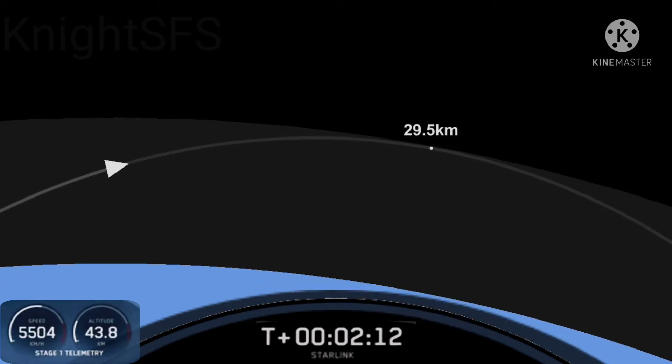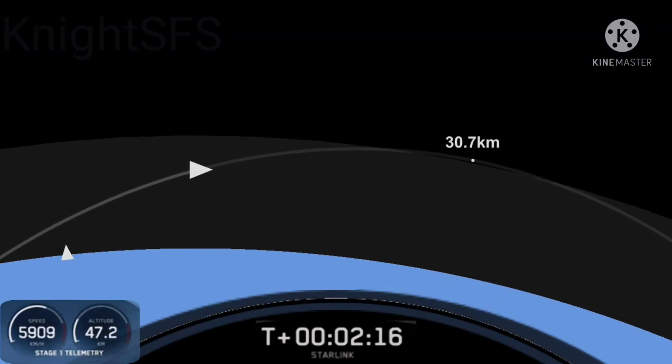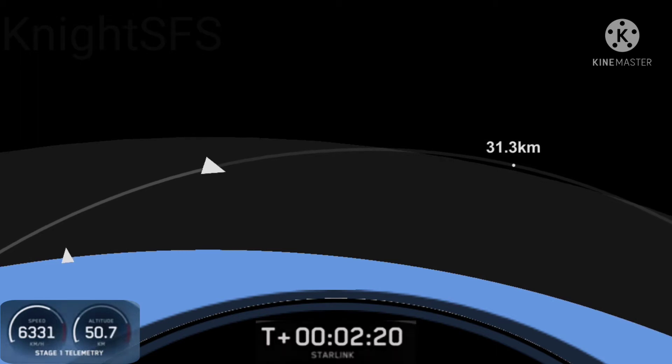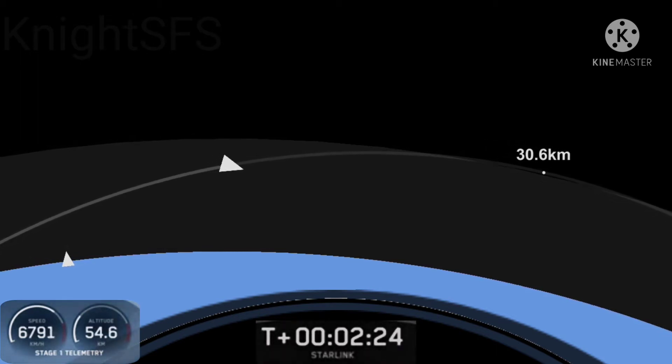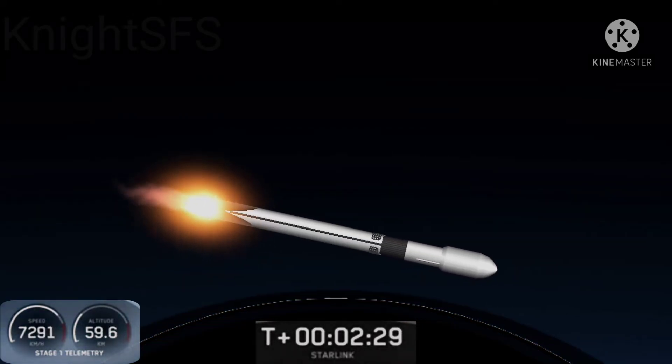While that's happening, stage two begins its journey, driven to the second engine start, SES-1. It's a vacuum engine, optimized for thrust in the vacuum of space. We'll have it burning for just a few minutes; once updated we'll come back on at SES-1.